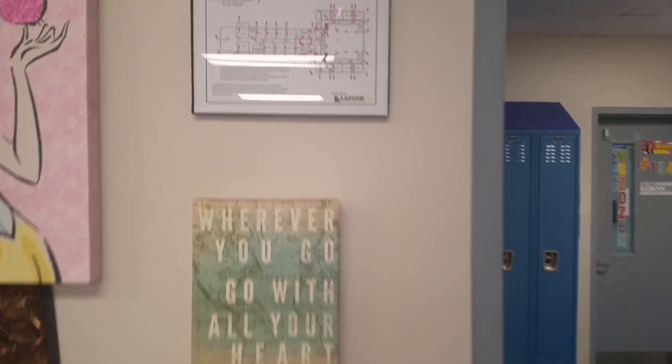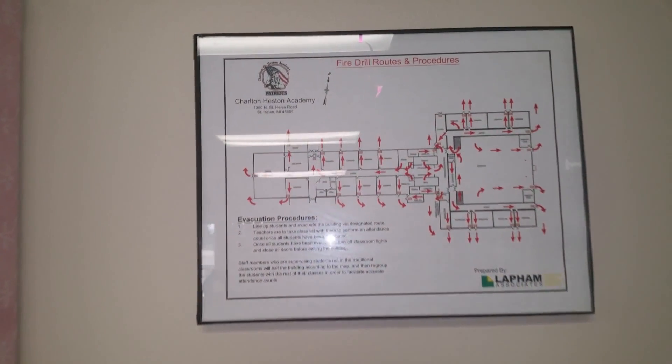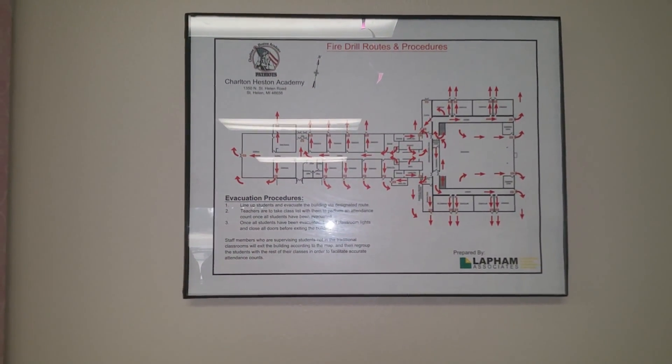We're back, just minutes before the fire drill. I just wanted to mention that every classroom has a fire drill route procedure board on every wall. It shows all the exits and procedures for getting out safely and in time before potentially getting harmed. There are just a few more minutes and we'll be doing the fire drill — stay tuned. We're just seconds from the alarm going off, and shortly we'll be heading out. Let's go.